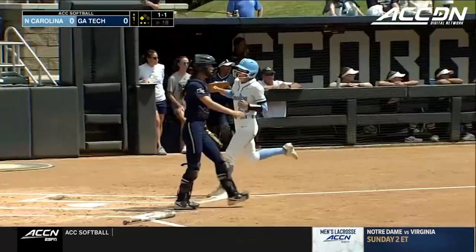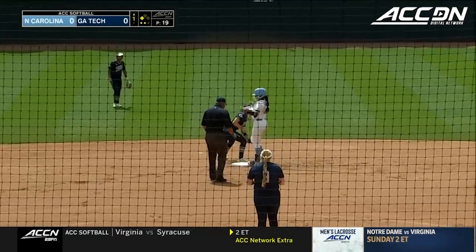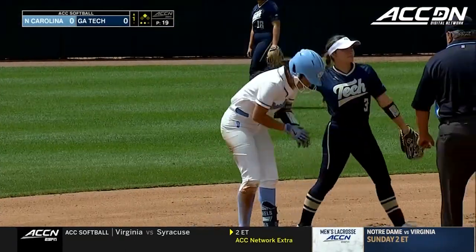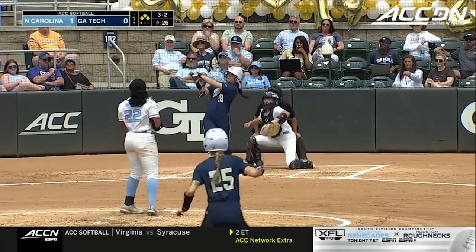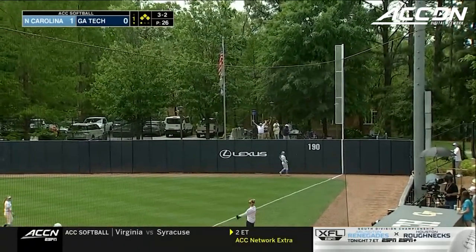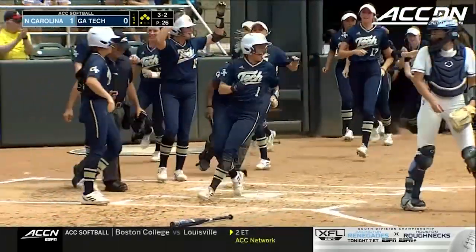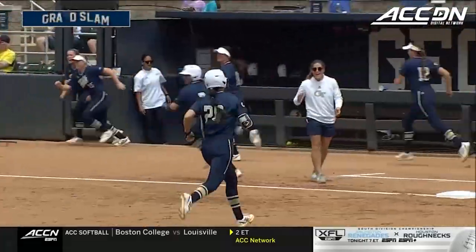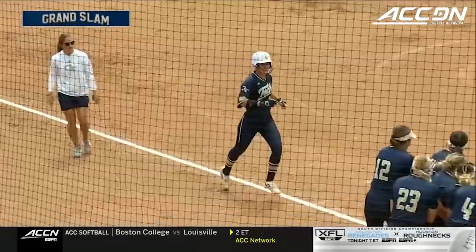Sends that one to center field, it's going to drop and that's going to bring in Bree Stubbs for the first run of the ball game and first for the Tar Heels. A nice rip at the plate — that one's going to be out of the field and it looks like a grand slam, a much needed first at bat, as all players are rounding bases.